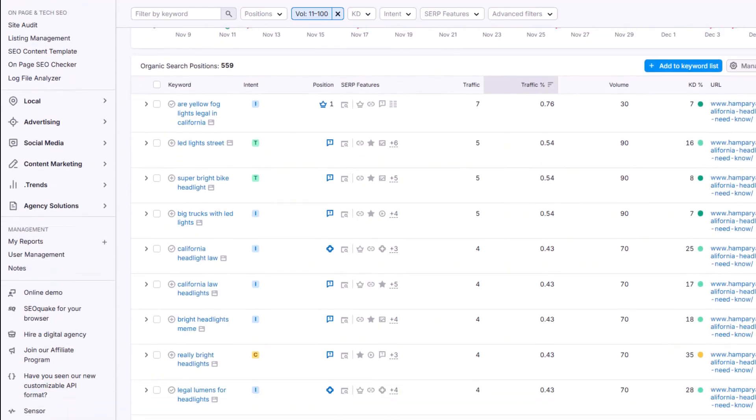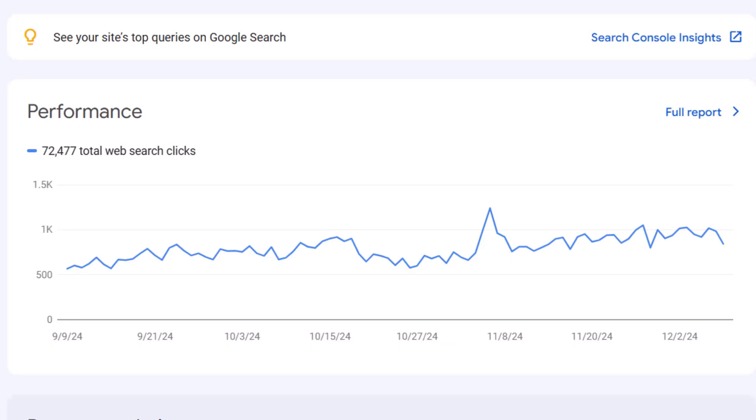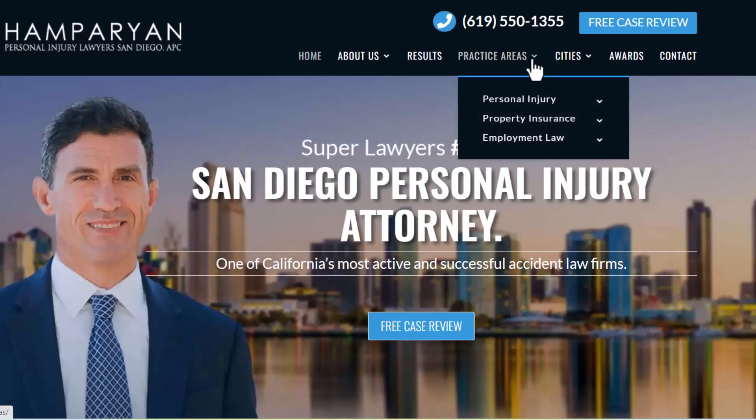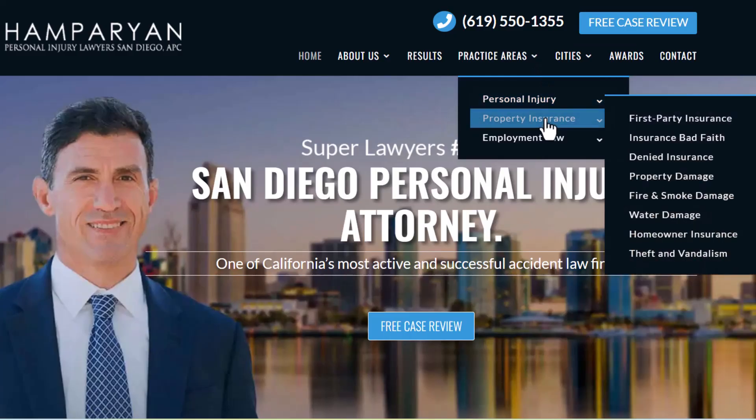And boom — you've got a list of keywords you can target. Do this with your top five competitors and you'll have an awesome list of keywords to go after. Organize the keywords into groups that fit the different silos of your site. As you start ranking for these keywords, your site traffic will grow and so will your website authority — meaning you can aim for bigger, more competitive keywords later on. Your top level pages will rank higher because they're supported by well-optimized content pages within your silos.